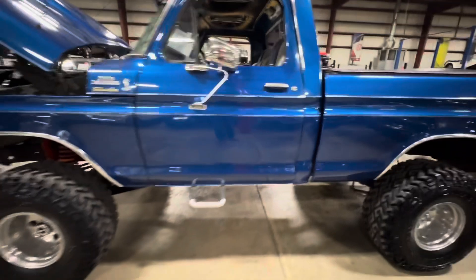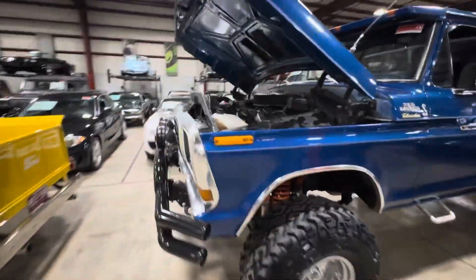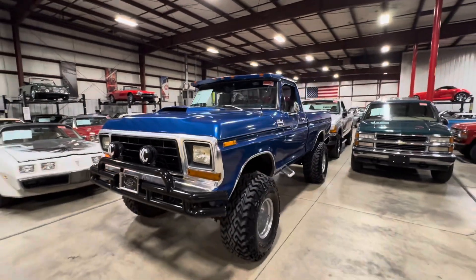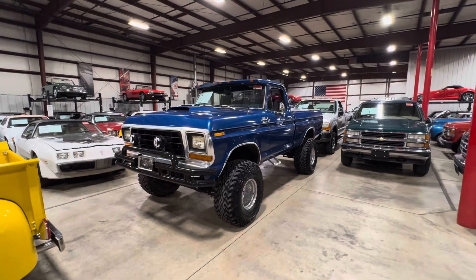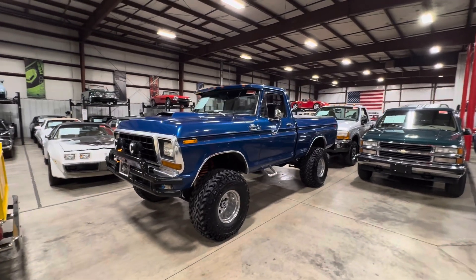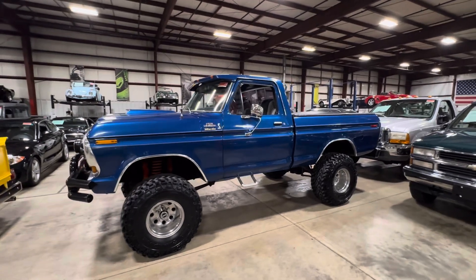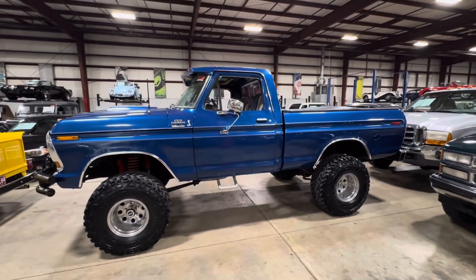Just a lot of cool stuff on this truck. If you have any other questions feel free to give me a call. Like I said, my name is Steve, my number is 616-719-4883. If you enjoyed the video make sure to drop a like, comment, and subscribe, and as always enjoy the rest of your day — thanks for watching.